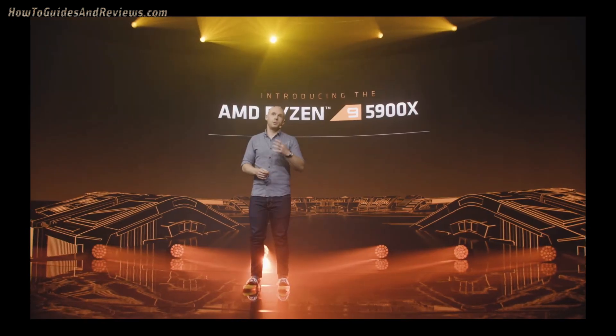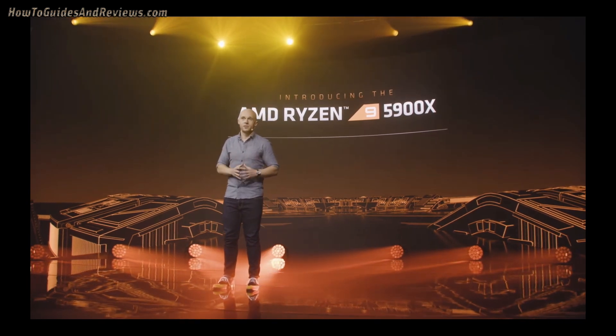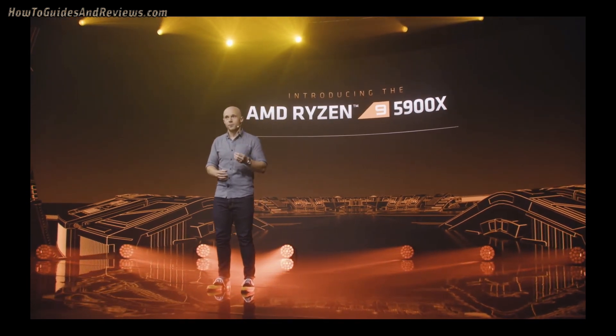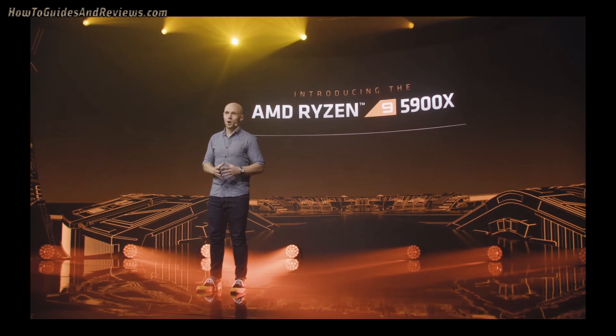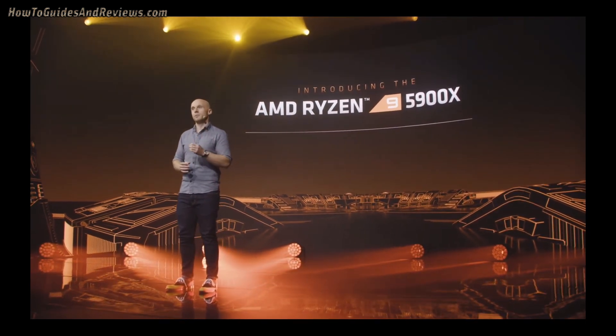Even worse for Intel is that it looks like all of the Zen 3 CPU SKUs will beat Intel's 10900K in single-core benchmarking and thus most games — if the Cinebench scores for the two processors launched pan out, i.e., the 5900X and the 5950X.